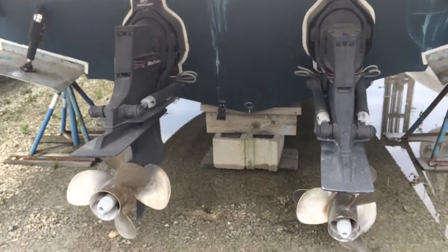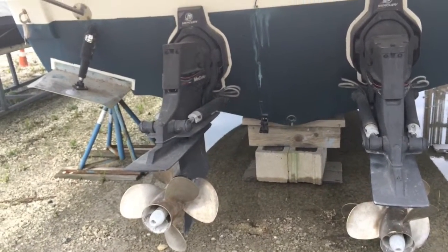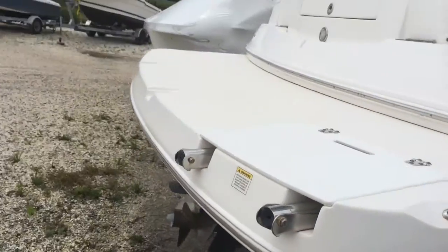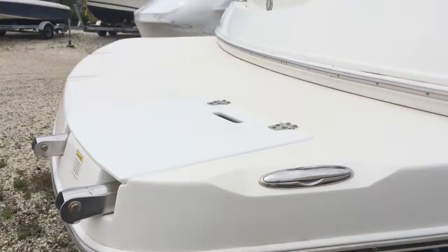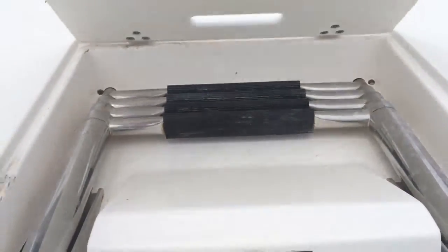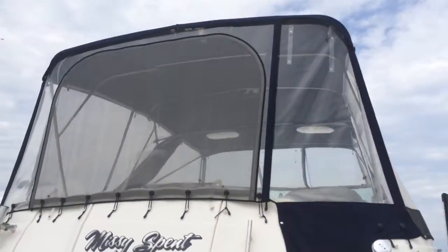While I'm down here, you can see bottom paint. You can see the Lenco trim tabs. It's dry blocked right now. Let me show you the swim deck — swim platform, which looks to be about 2.5 feet wide. It's a nice size one. Really clean boat. Swim ladder. Your gas is in the rear.